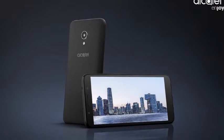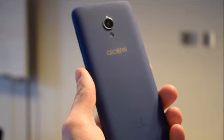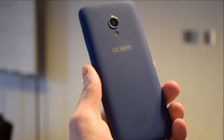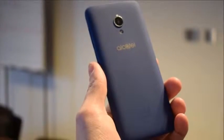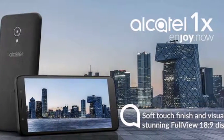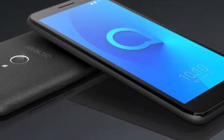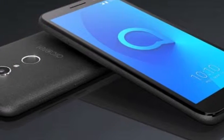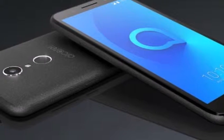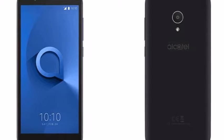Alcatel 1X Android Go Edition specifications: 5.34-inch, 480x960 pixels, FWVGA Plus 18:9 display; 1.28GHz quad-core Mediatek MT6739 64-bit processor with PowerVR Rogue GE8100 GPU; and efficient data use.